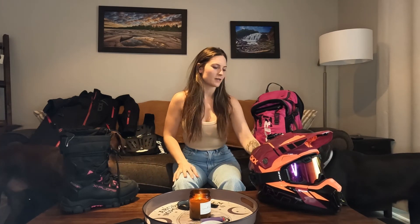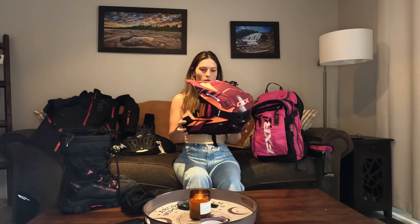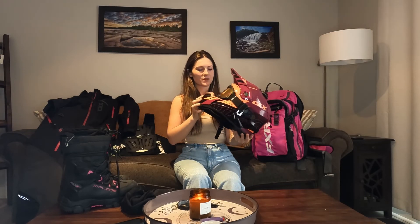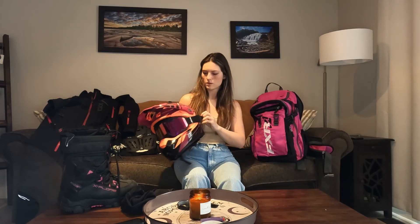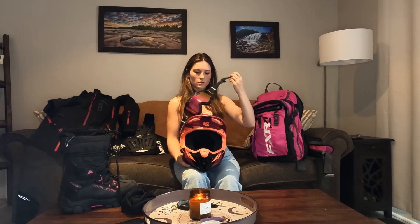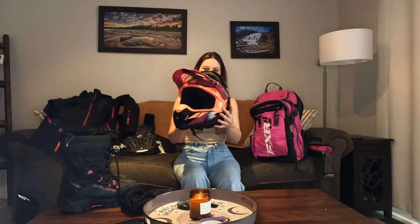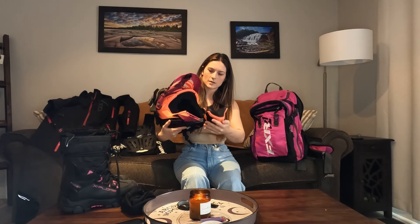We'll start with my helmet. I've had this since 2020 — it's a CKX Titan. I love the Titan helmets, they're modular. Your goggles are attached, in case you don't know what they are.